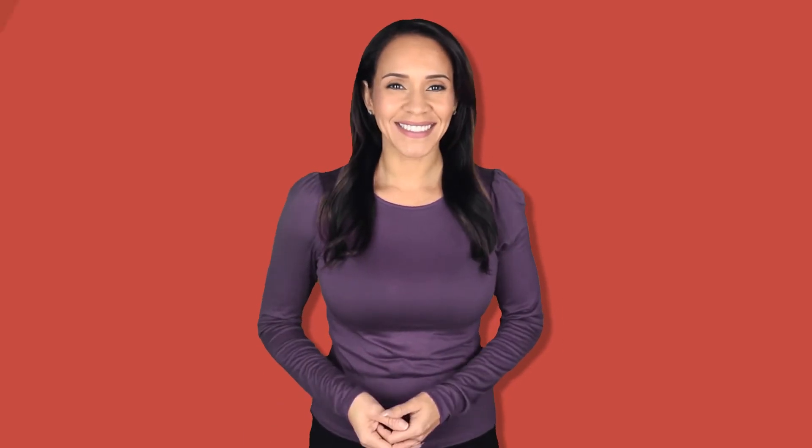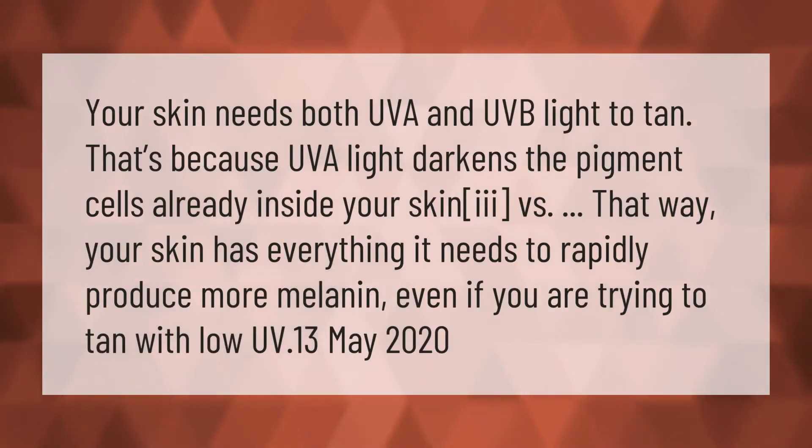Your skin needs both UVA and UVB light to tan. UVA light darkens the pigment cells already inside your skin, giving your skin everything it needs to rapidly produce more melanin, even if you are trying to tan with low UV.